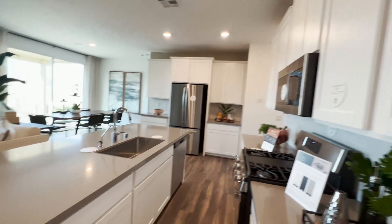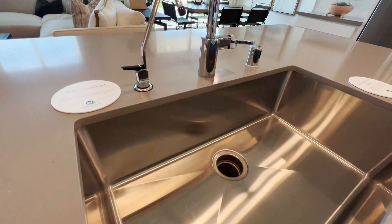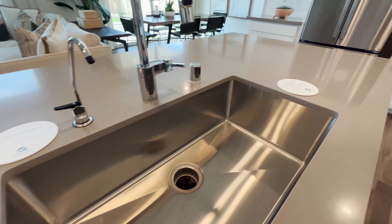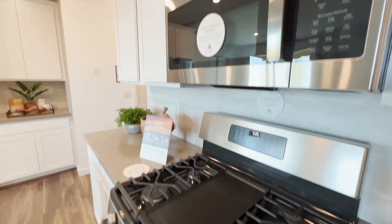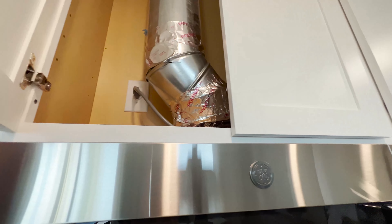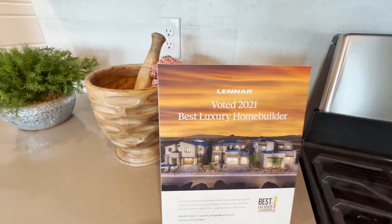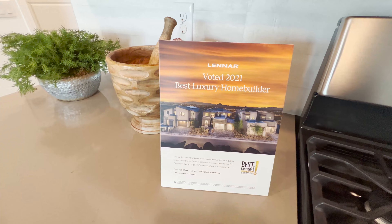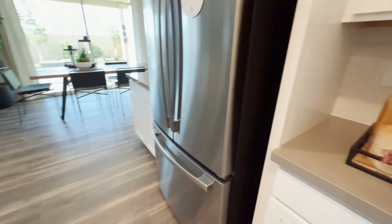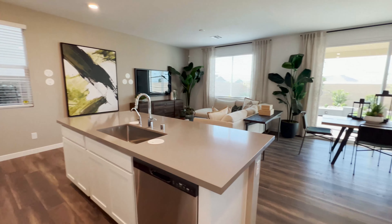Look at that sink — it is so amazing, and this one is definitely a standout. Lennar was voted best luxury home builder of 2021. This is your view from the corner of the kitchen.